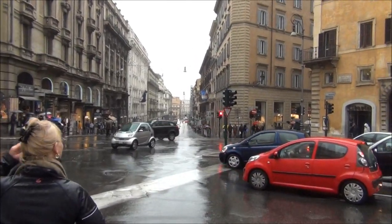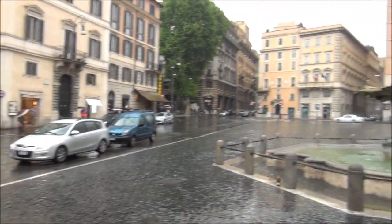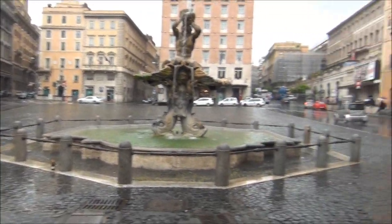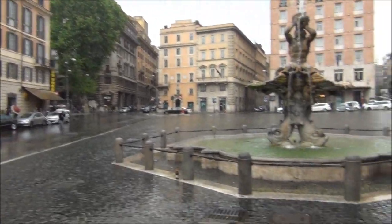Piazza Navona is that way and we came from — that's the Via Veneto that way. That green tree is Via Veneto.